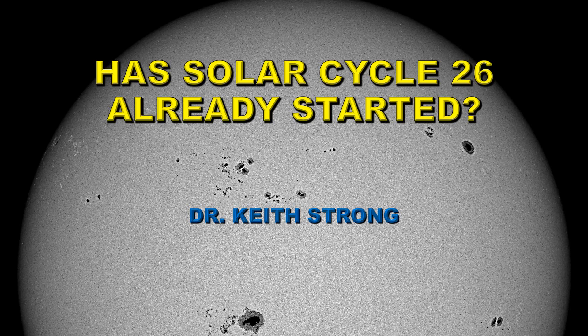Welcome! Something remarkable may have happened today in that we saw the possible start of solar cycle 26, and we're not even halfway through solar cycle 25 as yet. So let's take a look at what actually happened and decide whether this is just a random event or a harbinger of something to come.